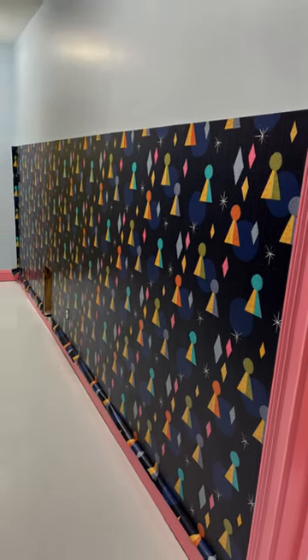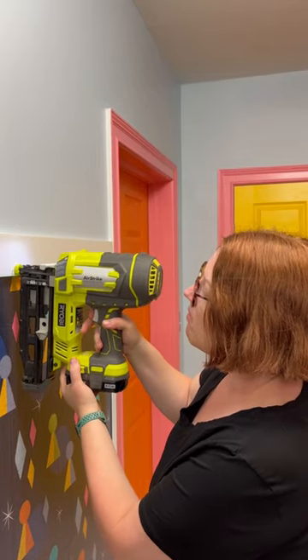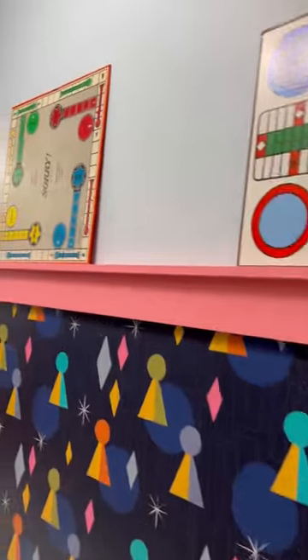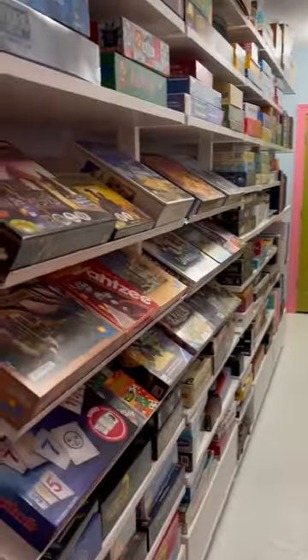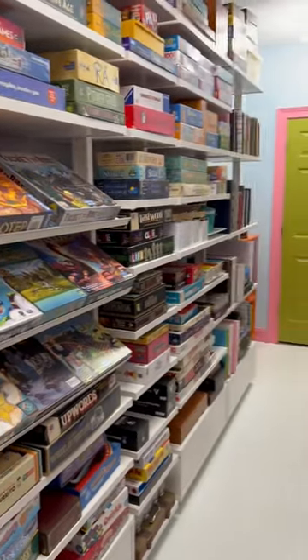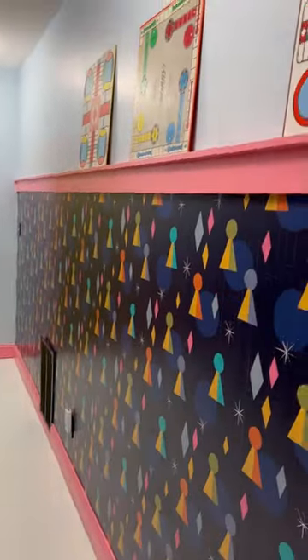The wallpaper was so easy to apply and made such an impact. To finish it off, we added trim along the top edge and a small rail that could serve as a shelf for decor. We can't get over how bright and fun this hallway is now, and it's not only a great way to store our huge board game collection, but it inspires us to play more games together as a family.